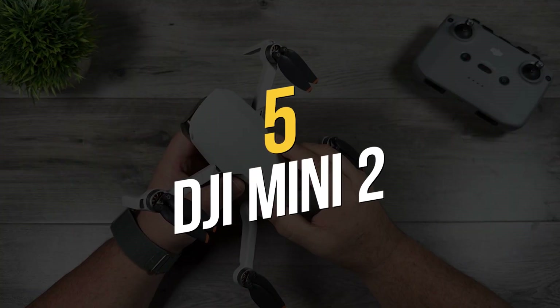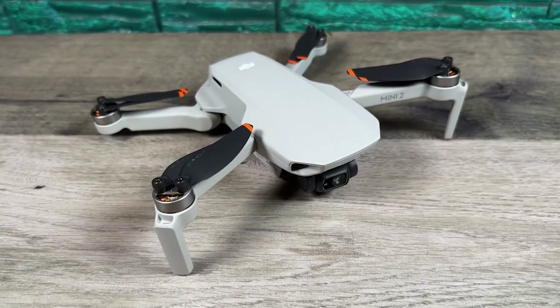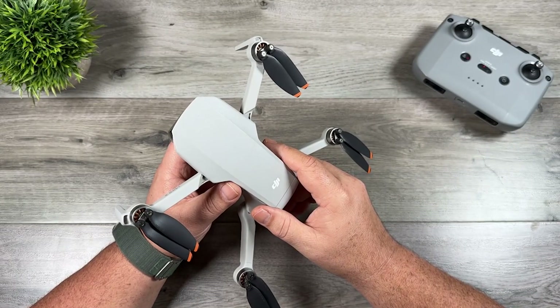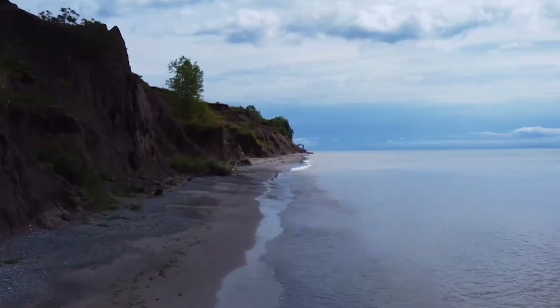Number 5: DJI Mini 2. The Mini 2 is a reimagining of the DJI Mavic Mini. It takes a well-engineered ultralight airframe and tackles the issues that drone enthusiasts have raised — at least the ones who often flew more costly drones — primarily the radio range, crosswind responsiveness, and a variety of camera functions.